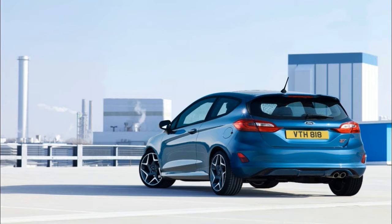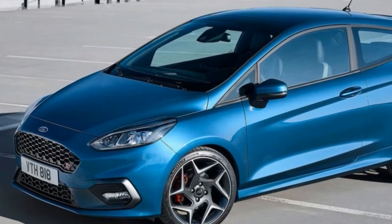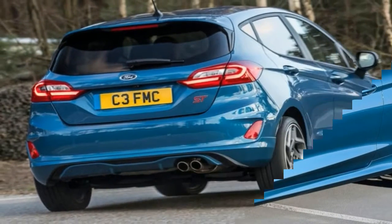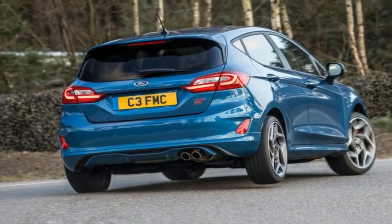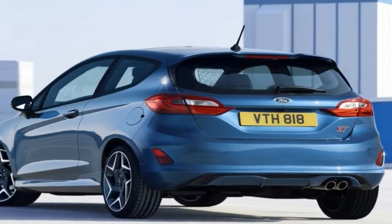There's also a chance we could see a repeat of the disappointing strategy Ford employed on the original Focus — meaning we'd get only a refresh of the current aging Fiesta while the rest of the world enjoys improved designs. Or we could get no Fiesta and no ST at all. Ford isn't saying yet.